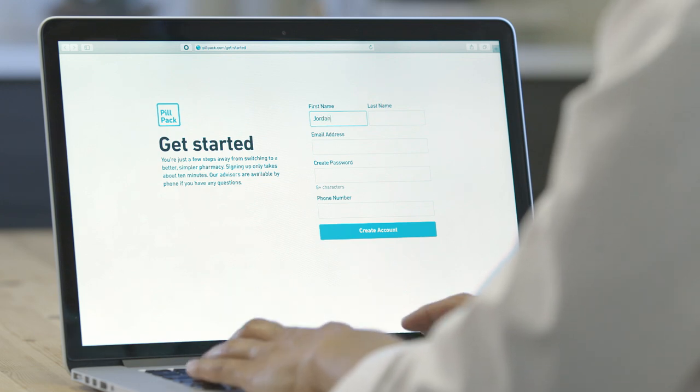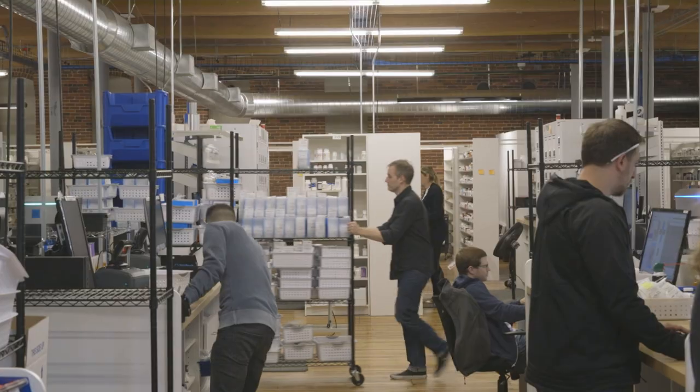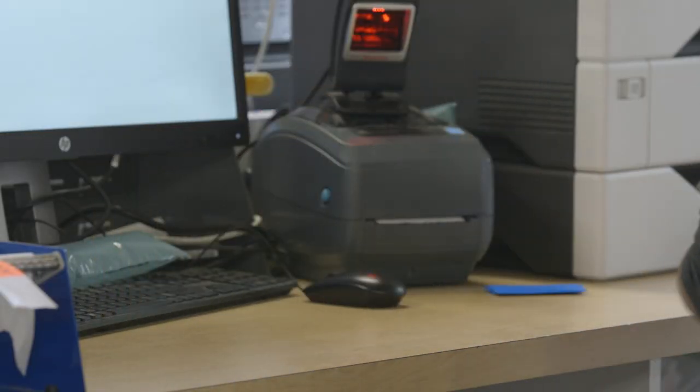Getting started is easy. You'll need your insurance information and a list of current medications. From there, we'll handle the rest. We'll verify your account and transfer your prescriptions to our pharmacy. You'll receive your first package in just a few weeks.